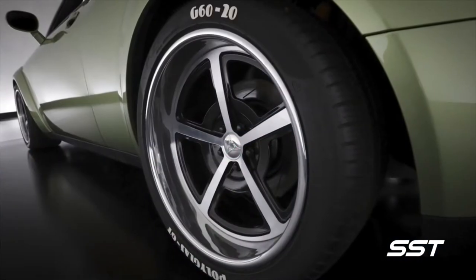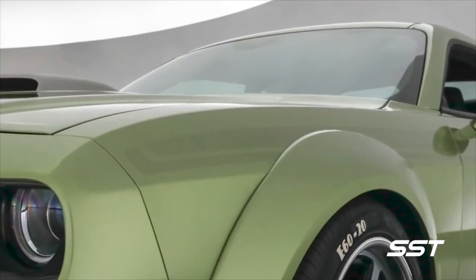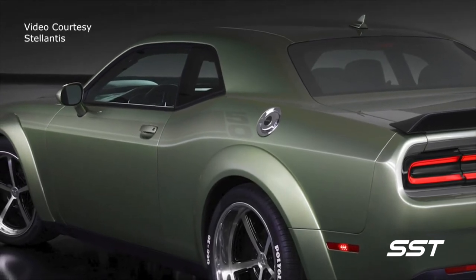We have 20-inch Forge Line wheels on it. And then down the body side, we have this very subtle graphic with a 50 underneath the clear coat on the rear quarter.